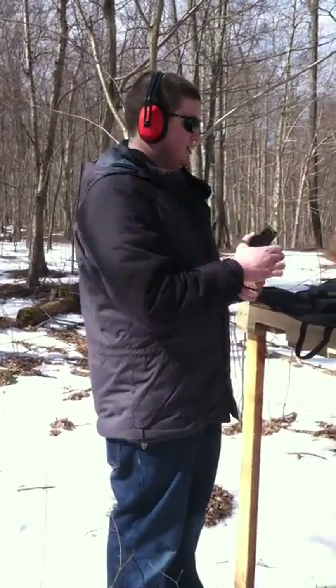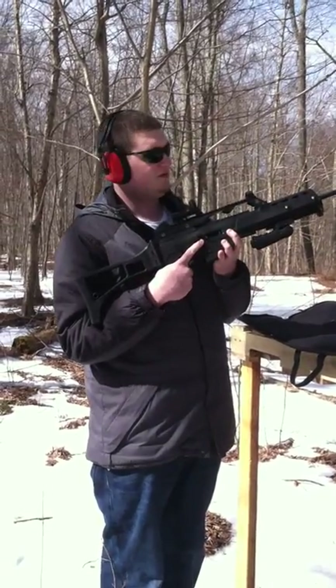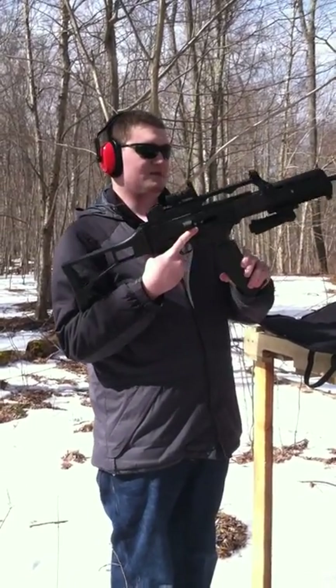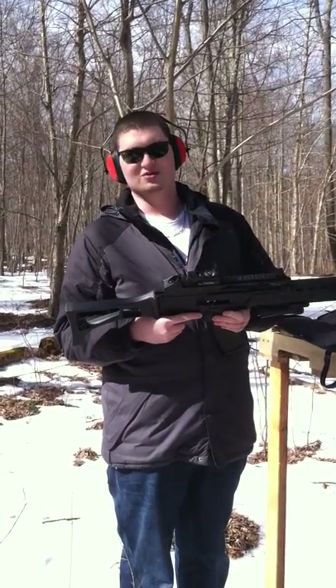Here's a magazine — standard AR-type magazine. It's unloaded right now. The bolt's open, you can see. When I put it in, the bolt's still open. I just want to make sure we're safe today.